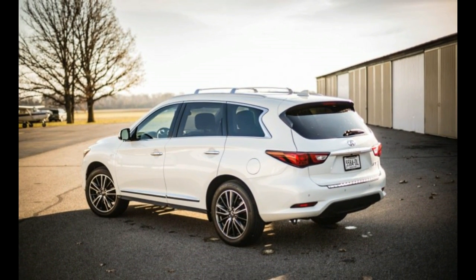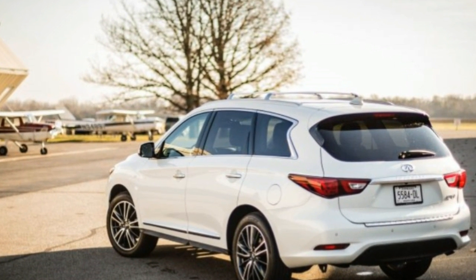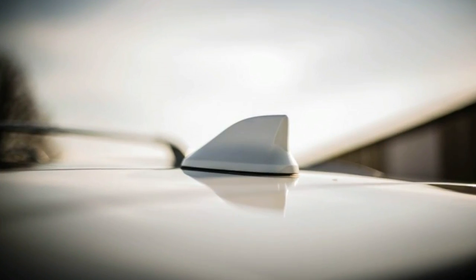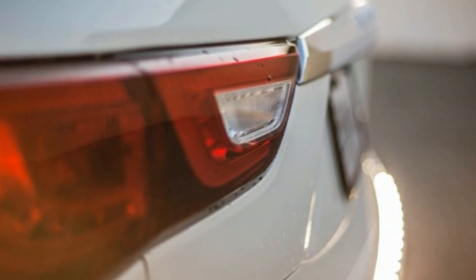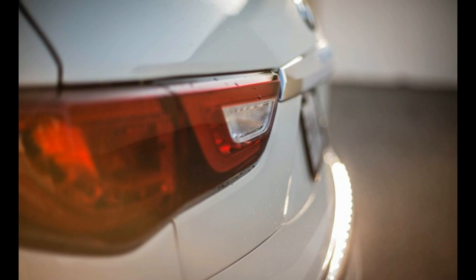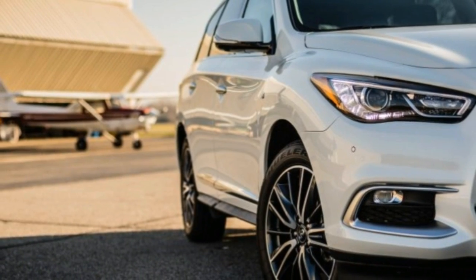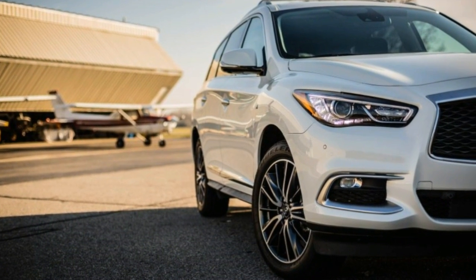The QX60 was known as the JX35 before Infiniti changed the name for 2014 as part of a Q-based rebranding scheme for its entire lineup. Passing power saw a similar improvement, with the QX60's 30-50 mph and 50-70 mph runs requiring just 3.8 and 4.7 seconds to complete, besting the earlier model by 0.5 and 0.2 second.